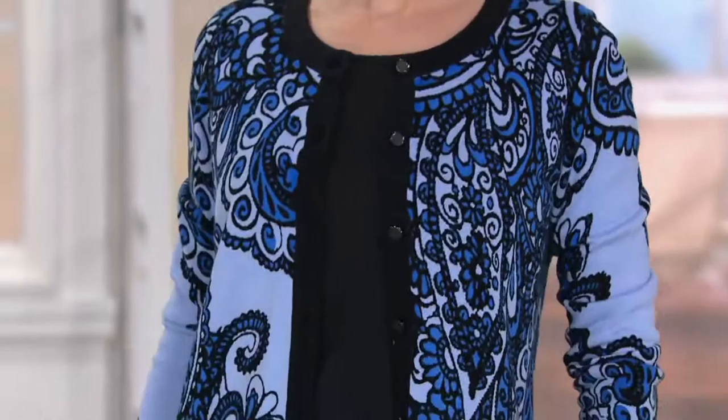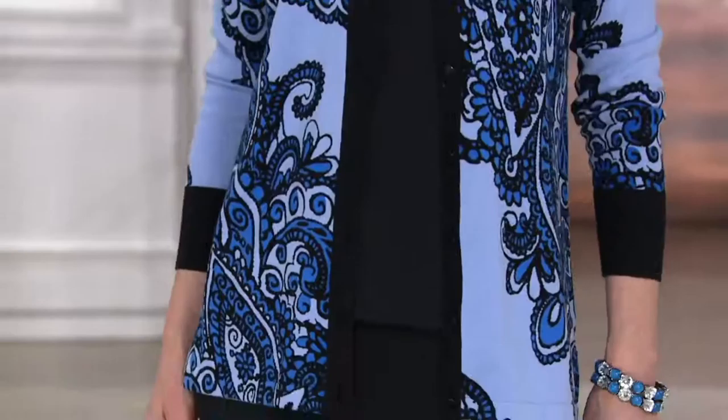You feel good and of course you know you're getting the fit and the coverage that you want. It's not like shopping out at the stores where everything feels like it's made for the juniors department these days. This is a specific look and feel and this is something that we're calling the placement print knit cardigan — $56.50 on three easy payments that are expiring at the end of the day.